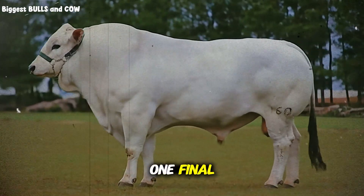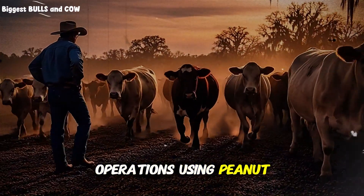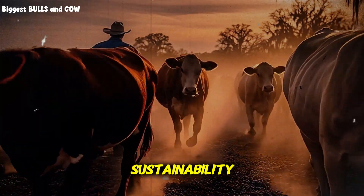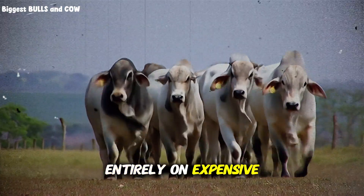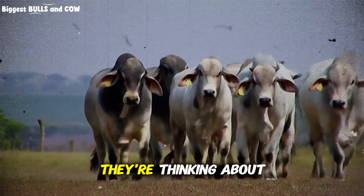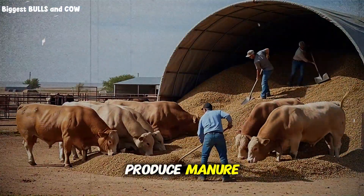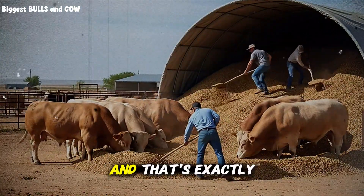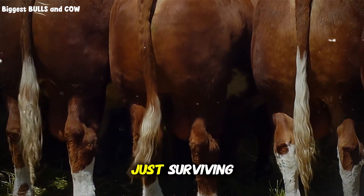The most successful operations using peanut hulls aren't just thinking about cost savings. They're thinking about sustainability — about building resilient systems that don't depend entirely on expensive commercial feeds that fluctuate wildly in price. They're thinking about soil health, because cattle on high-fiber diets produce manure that's exceptional for pasture fertility. That long-term mindset is exactly what separates thriving ranches from those that are just surviving.